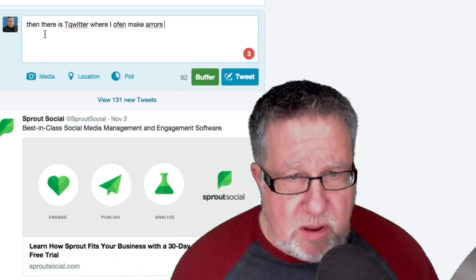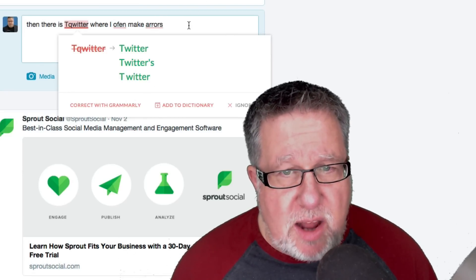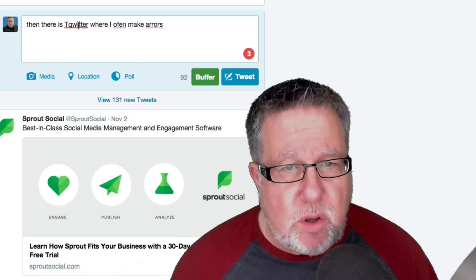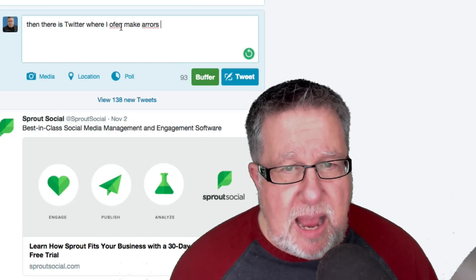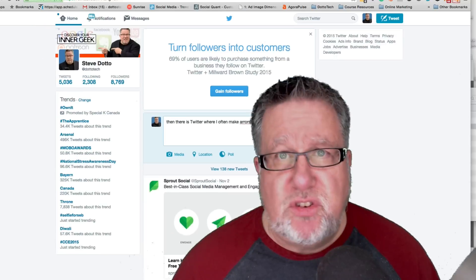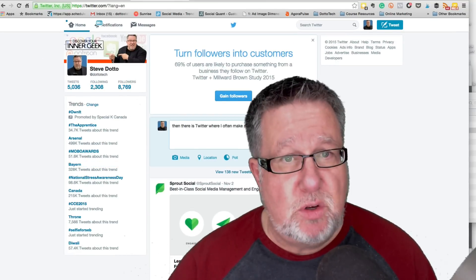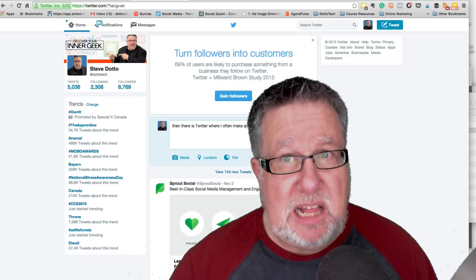The exact same thing happens in Twitter. Whether you're about to make a mistake, you've got the count going and you can see when there are issues, allowing you to go through and quickly correct them. Just by rolling my cursor over the top, I can correct all of the different errors. For short-form posts across every different social media platform, I think you can see the value of this right away.